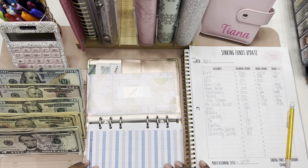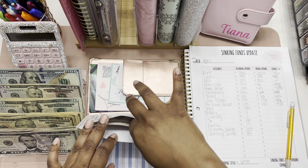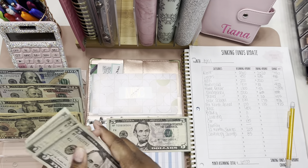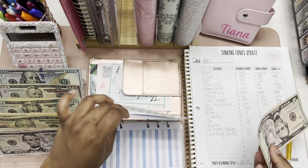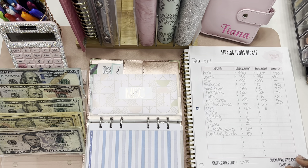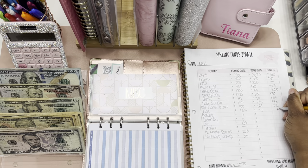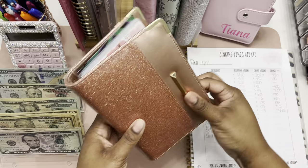Last in this binder is miscellaneous. Miscellaneous started the month with four fifty and we're ending the month with five dollars. This envelope went down because I was saving up to pay for my deposits — I had to pay my deposit when I moved in. So we saw a decrease of four hundred and forty-five dollars. That is it for this binder.